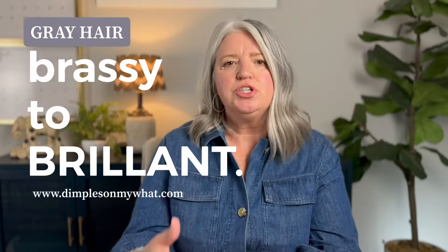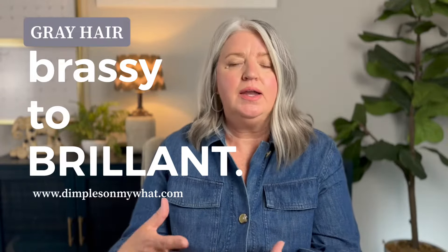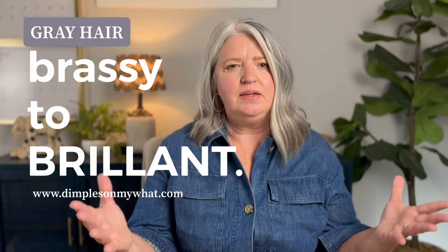Are you having trouble keeping your silver, gray, or even blonde hair from getting brassy? I know for me it can be a huge challenge. Occasionally I'll use an apple cider vinegar rinse or a clarifying shampoo, which does an okay job of brightening it up a little bit.